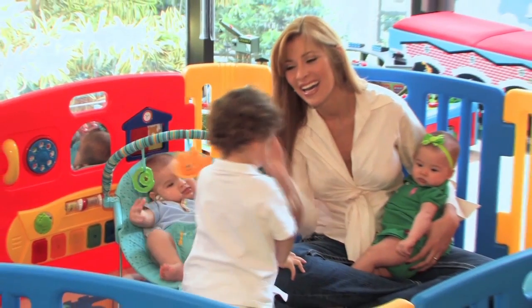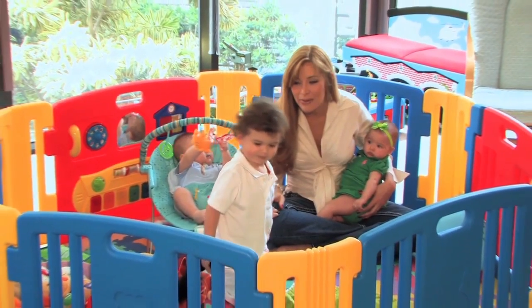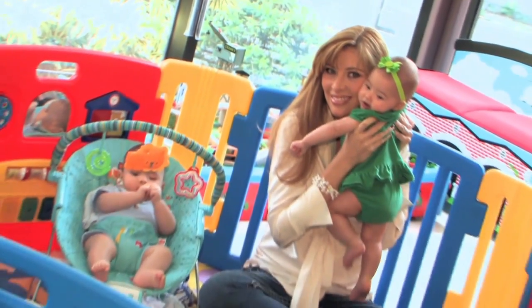Now that I have the joy of being a mother, the most important thing in my life is my baby's health and the well-being of my family. That's why when I found out through my doctor about the importance of collecting and storing the stem cells from the umbilical cord of my baby, I did not hesitate for a second to have the support of this service in order to preserve the health of my family in the future.